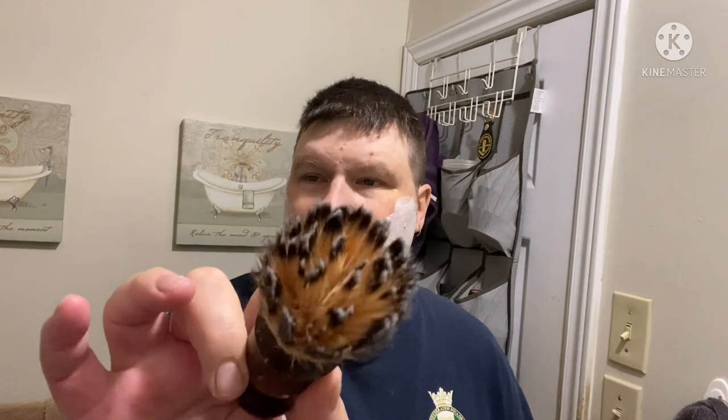The brush I'm choosing today is a synthetic with darker tips — it was handmade for me by Matty Lindholm. If this one gets stained I'm not too concerned, because even if the knot turned a bit red it would actually blend in with that wood really nicely. So this will probably be the brush I always use with this soap just in case, as aesthetically I think it would look good.